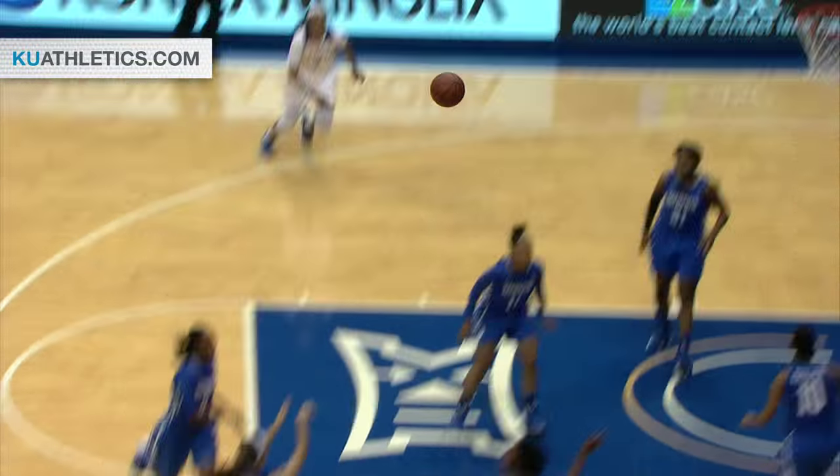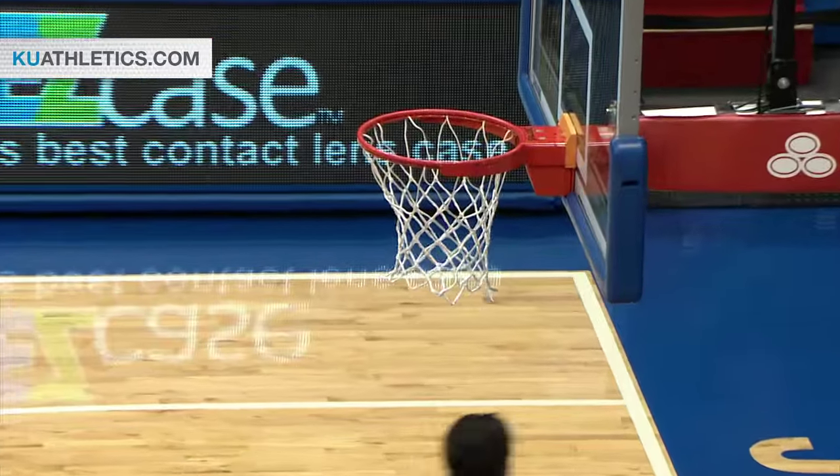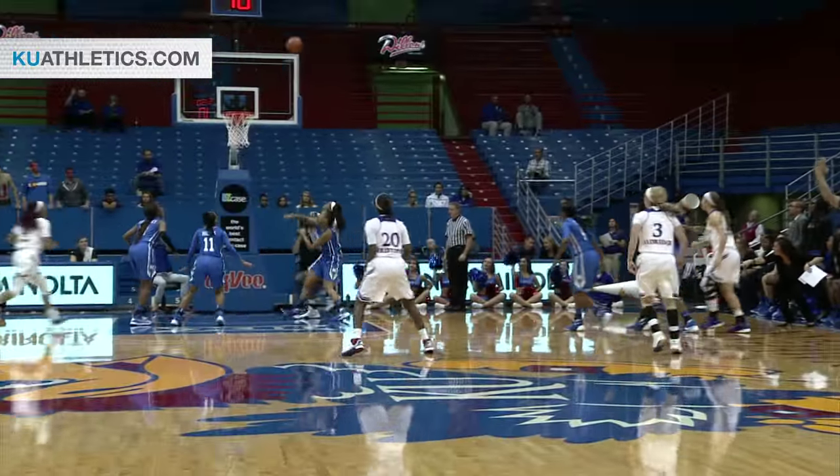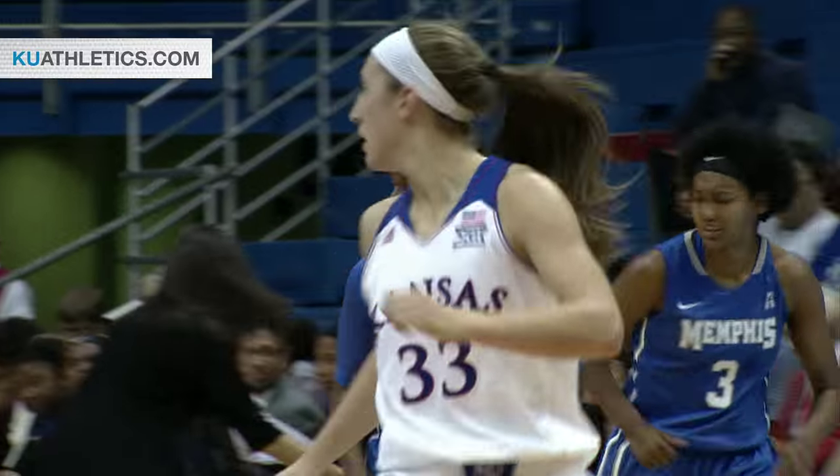Trapped in the corner, whips it to Kapadich — right wing three. Good. You knew that wasn't going to last long. That 0-for-3 — Kapadich just needs to keep shooting, and drops her fourth shot, fifth shot of the game. That one perfectly spot on, all net.